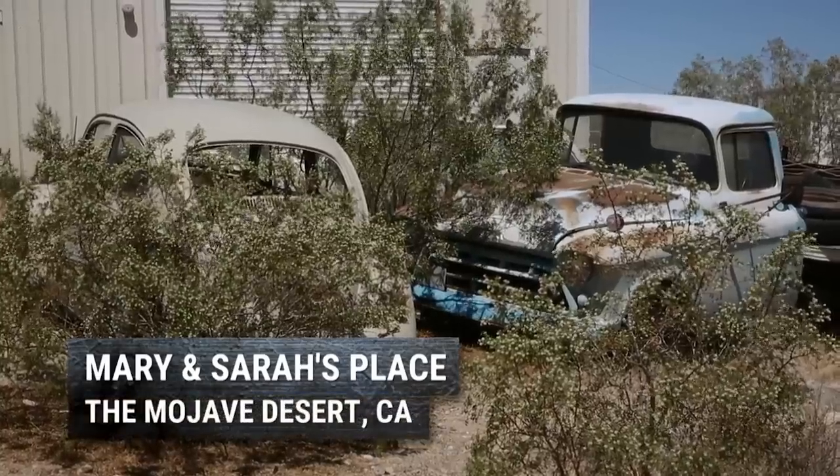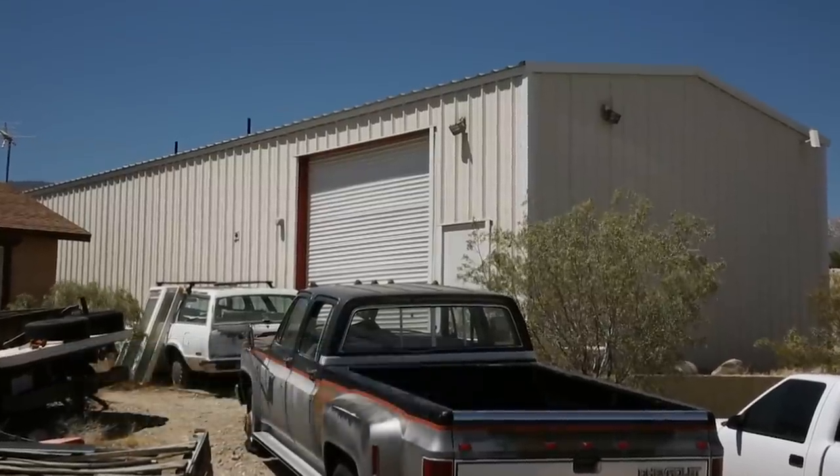I know you guys asked about the Porsche. It's a 912, 1966.